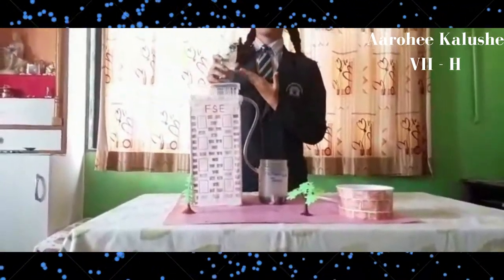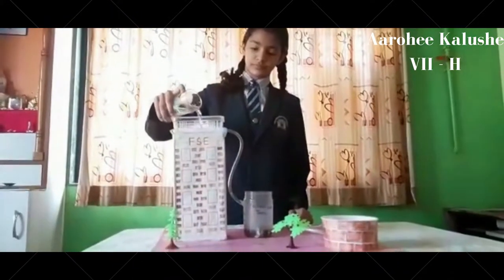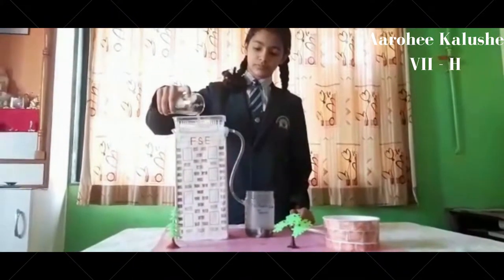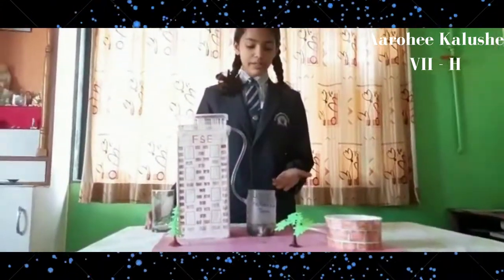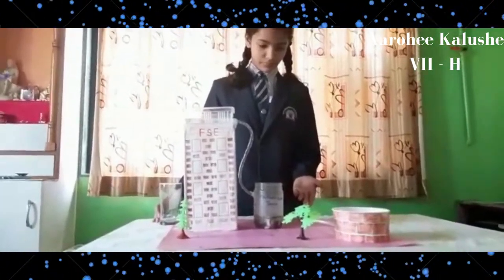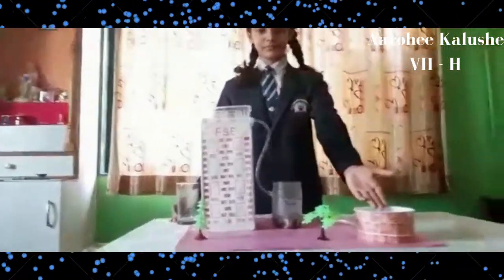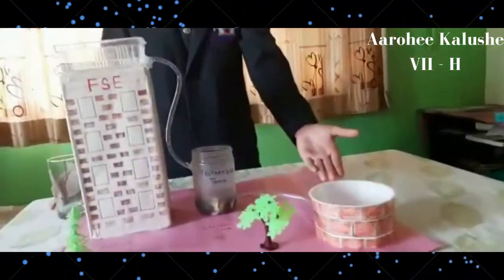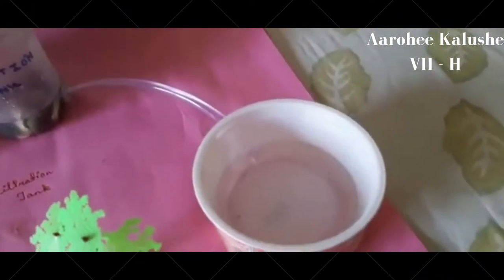Suppose this is the rainwater. You can see that it has now fallen into the filtration tank where it is getting filtered. Now you can see that it has been passed to the well, where the pure water has been stored. This water can now be used for our daily uses.